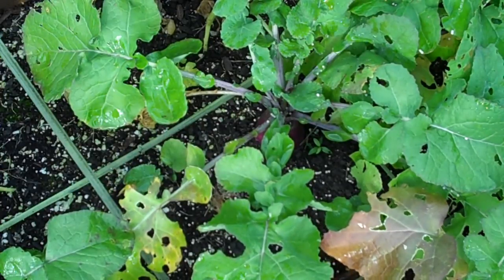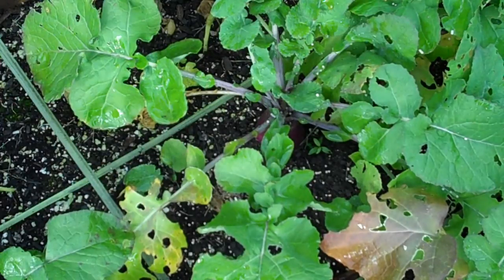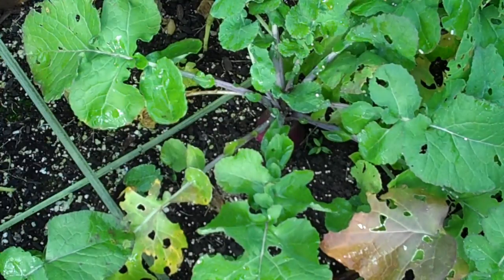That concludes this update. As I said before, I probably won't be doing weekly garden updates, though I may have other video topics. But I will be showing you more of the harvest later on — all the beets and carrots when I harvest them all at once and that sort of thing. Have a good day.